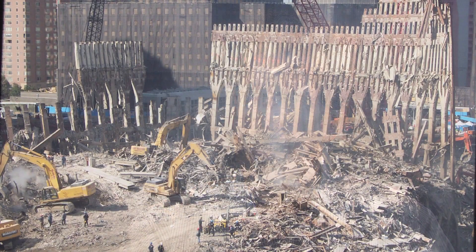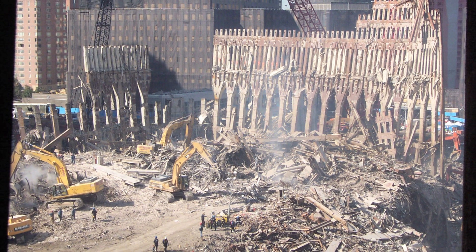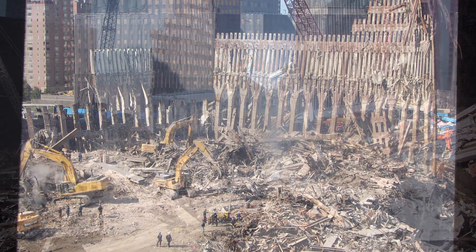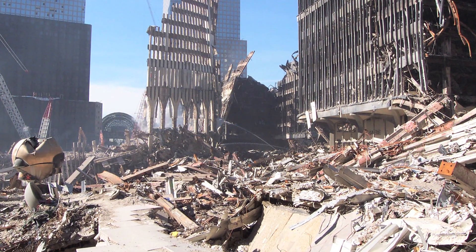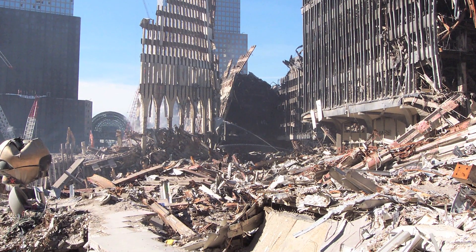The time I spent at Ground Zero was spent with the teams that were going through the surrounding buildings. The pile itself, where the towers were and the hotel, there wasn't a lot of access there because there was still ongoing recovery efforts and it was very dangerous. There were still fires burning beneath the surface, so the fire and rescue folks had that pretty much to themselves.